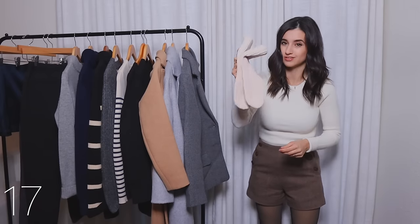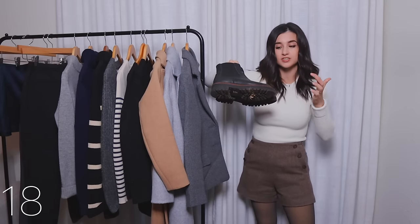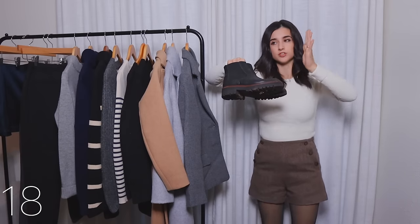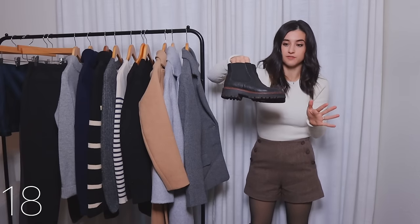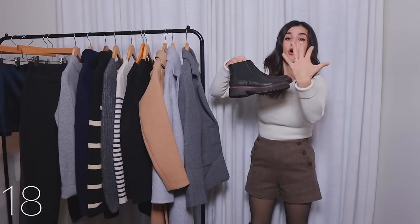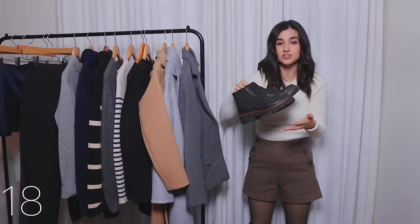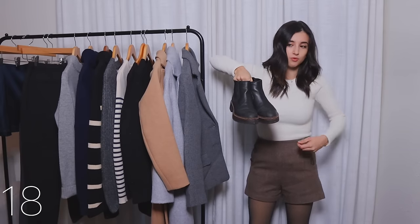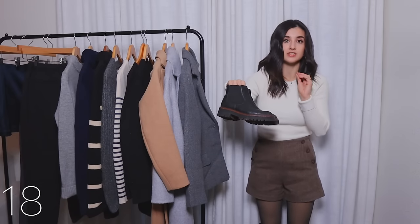Next up are these combat boots I've been sharing for years. I think Nordstrom Rack sells these now — they used to be a Nordstrom item but moved over, so you can get them at a really decent and fair price. They've been beat up like crazy and the quality is holding up so well — I just clean them, polish them up, and they're good as new. They're very practical but really stylish at the same time. I wear these a lot during fall and winter and I especially pair them with my boot socks to keep my feet extra warm.